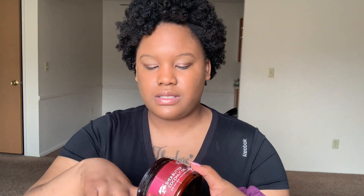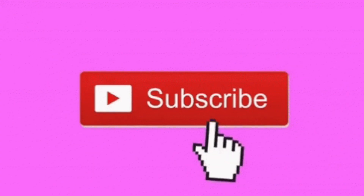When I open this, you guys are going to see how empty this container is — that's how much I love this product. This is in a span of maybe since November. Their products smell amazing.